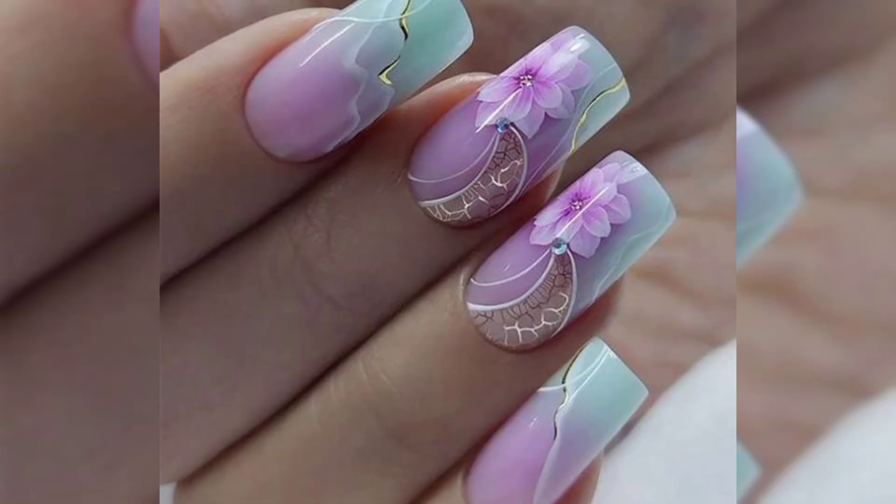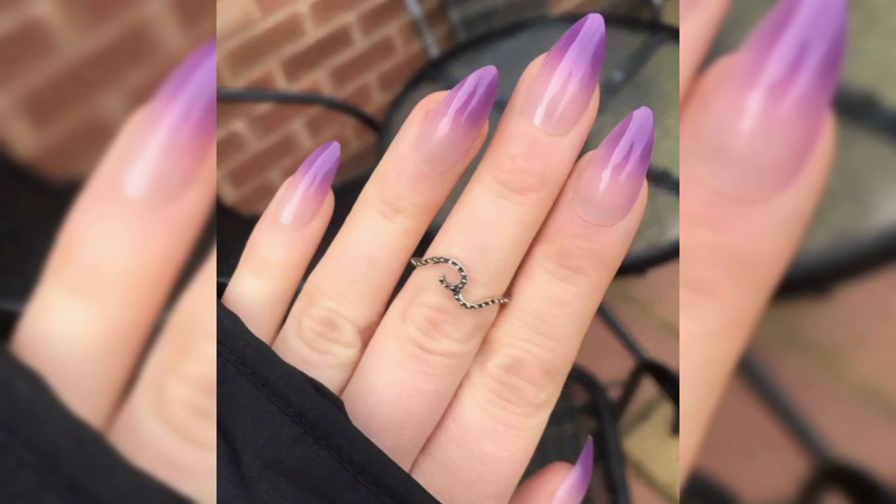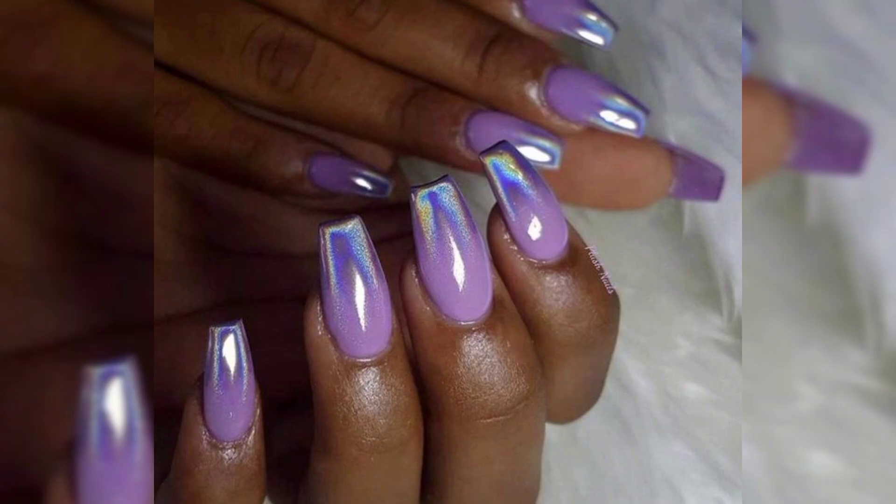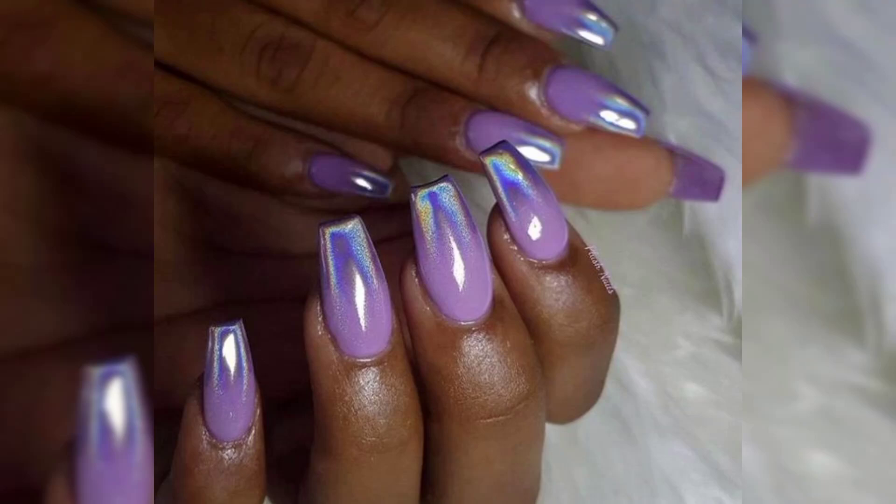Today my topic is about girls' acrylic nails. Acrylic nails have become a core beauty trend for women worldwide, offering a way to achieve long, perfectly shaped nails that stay flawless for weeks. Whether you are looking for a glamorous look, a natural extension, or a blank canvas for nail art, acrylic nails provide versatility and durability.